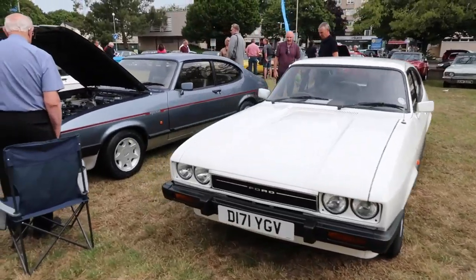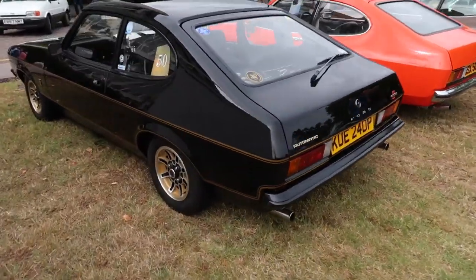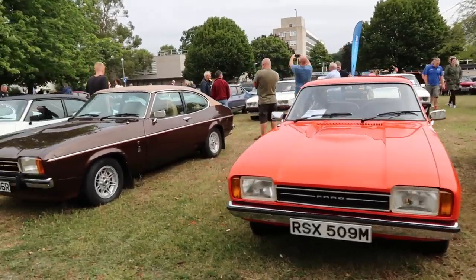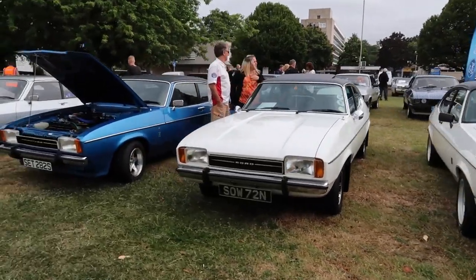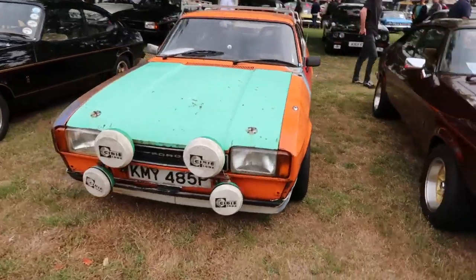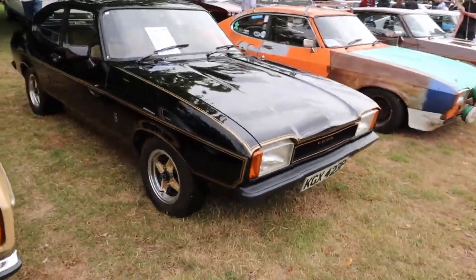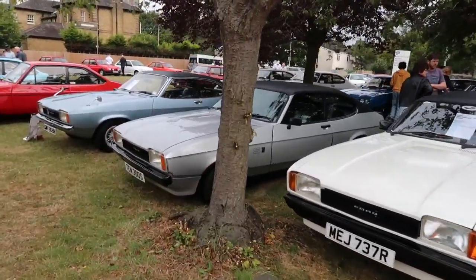These are all Mark 3s so we've kind of started at the end of the generation. Then we've got the Mark 2 - there's a John Player Special here in the famous black and gold livery like the JPS cars. The Mark 2 is probably my least favourite of the three Capri marks. There's a nice brown one, a white one, a patchwork one. Another John Player Special - wow, absolutely mint. Have you ever seen so many Capris? It's absolutely insane.